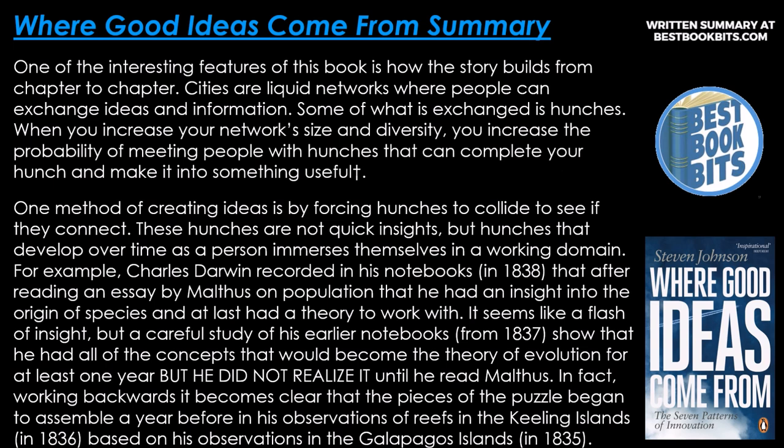One of the interesting features of the book is how the story builds from chapter to chapter. Cities are liquid networks where people can exchange ideas and information. Some of what is exchanged is hunches — when you increase your network size and diversity, you increase the probability of meeting people with hunches that can complete your hunch and make it into something useful. One method of creating ideas is by forcing hunches to collide to see if they connect. These hunches are not quick insights, but hunches that develop over time as a person immerses themselves in a working domain.